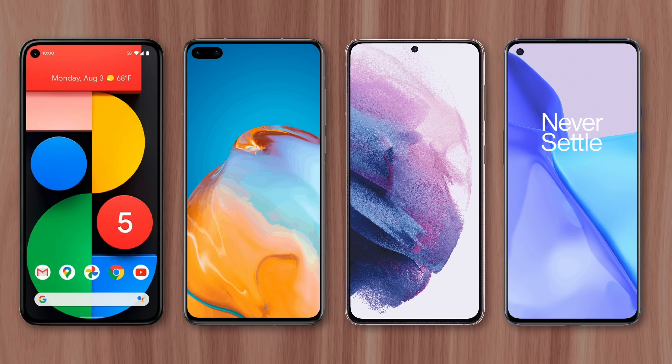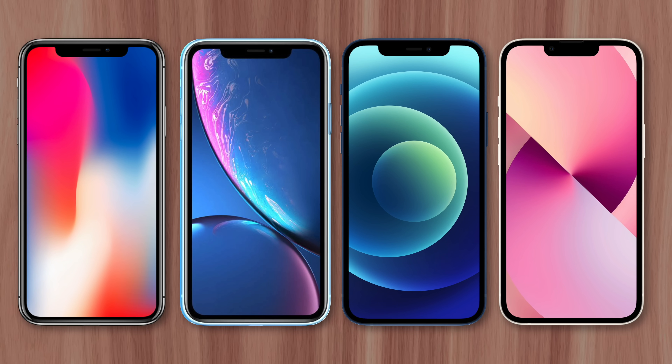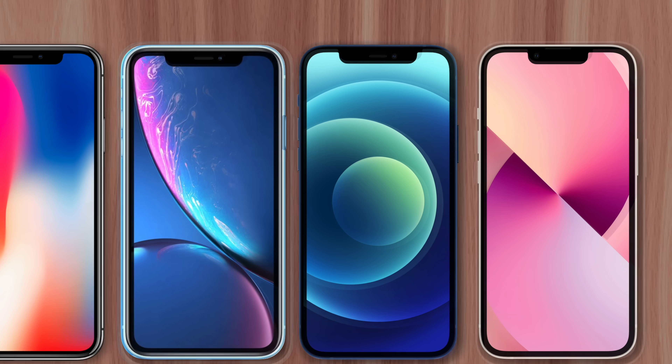Most Android flagships have eliminated the notch, using less intrusive hole punch camera designs instead. But the iPhone still has one, even four years after its debut in 2017. And I'll explain why right now.